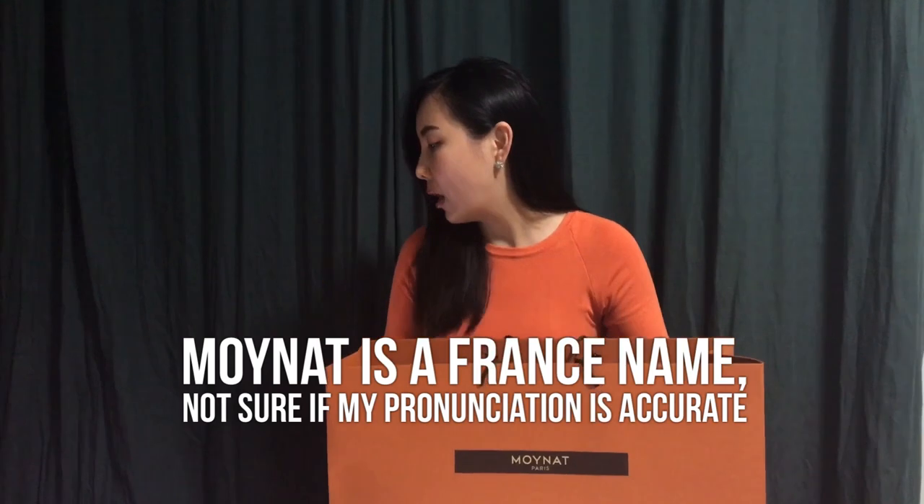Hi guys, thank you for watching Channel B. I'm Ruby here. Today I'm going to do an unboxing as well as a review for one of my new purchases. If you guys have been following us very closely, you'll know that I did not purchase it myself — I got some help. My best friend Anne was out doing her usual shopping and she helped me purchase this item. I have not seen the item personally — I saw it online and really loved it. So today I'm going to unbox it together with you.